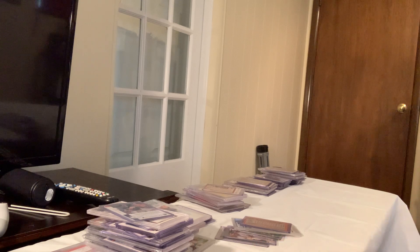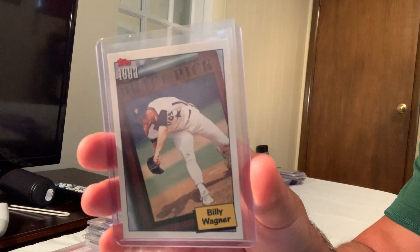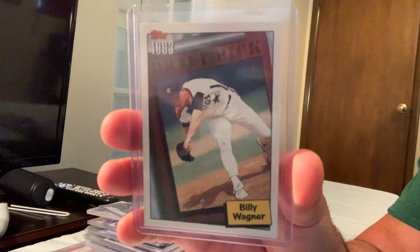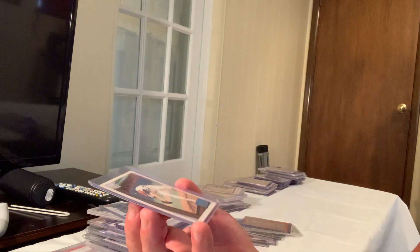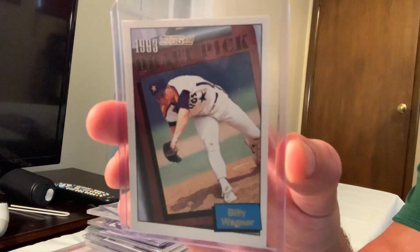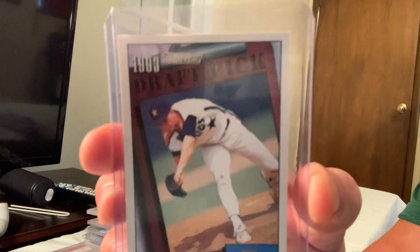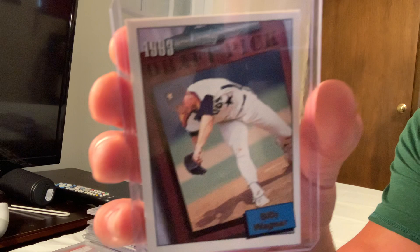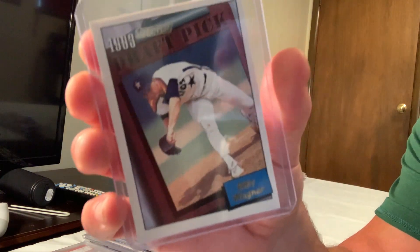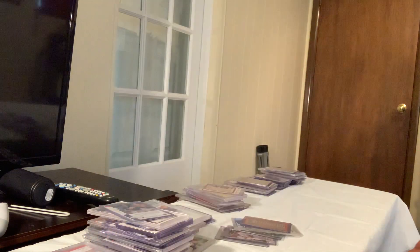Next up is the 1993 Topps Gold Billy Wagner, card number 209, which was selling for $100 on eBay. You can see it says 'Topps Gold' right at the top — that's what makes it more rare.